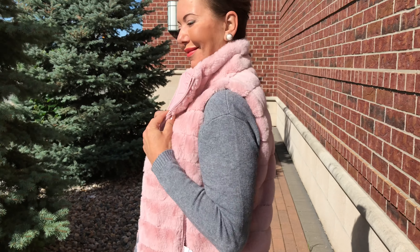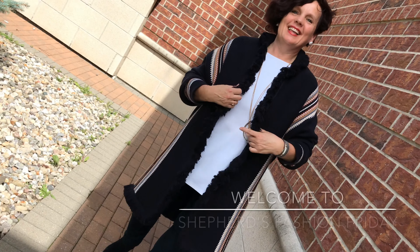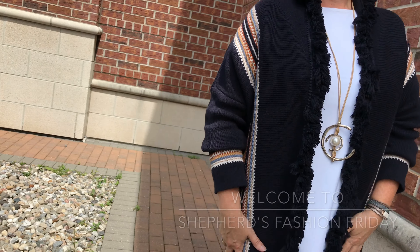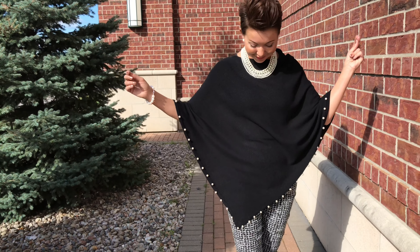Welcome to Shepard's Fashion Friday. We're very excited about the fall season. There is a bit of a chill in the air in the evenings. Fall is around the corner and we've got to be ready. We are bursting at the seams with fall fashions, Elaine.